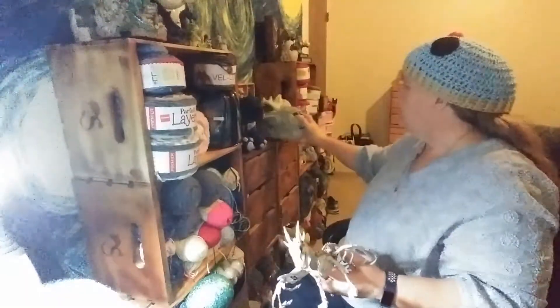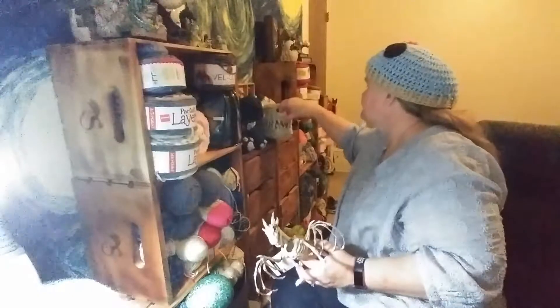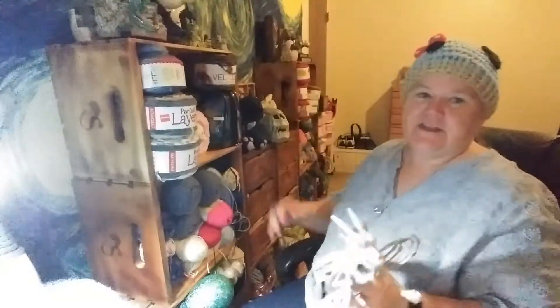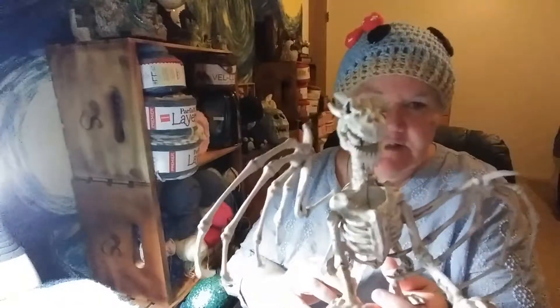I did go to Michael's. I don't think I ended up buying any yarn, but I did buy something that made me so happy — a dragon skeleton! Last year at Target, in their Halloween things, I got a dragon skull that lights up. I found this dragon skeleton this year at Michael's. It was $15, but I used my coupon of course, so it was like $9. I just had to have it.